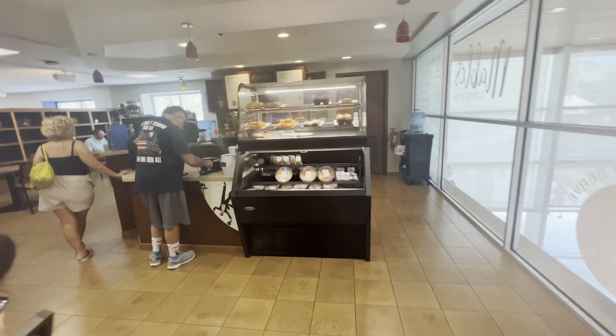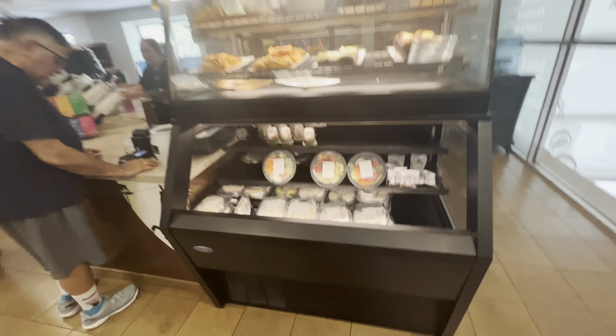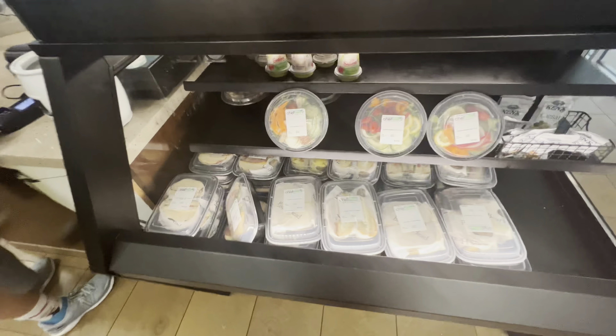We're going to the Ringling Museum in Sarasota, Florida. Here's the entrance of it. We're trying to get to the little cafe just to get some water, but we're going to go through the gift shop. Here's the gift shop.